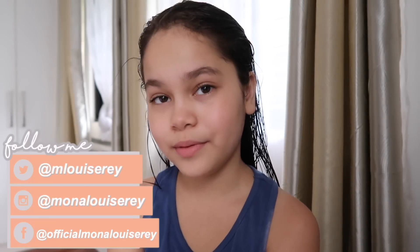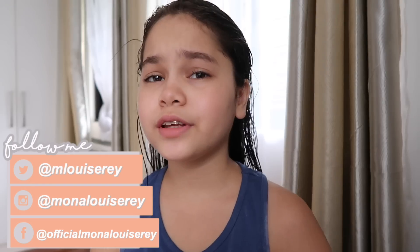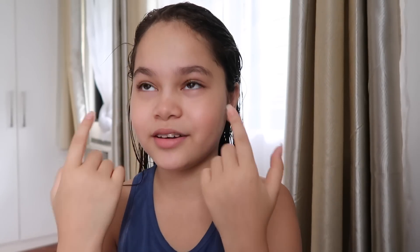Hi lovelies, it's me Mona and welcome back to a new video. For today's video I wanted to do an everyday makeup routine — and you might be thinking that means I wear makeup every day, which no. I just want to show you guys how I look kind of presentable. Please keep on watching.